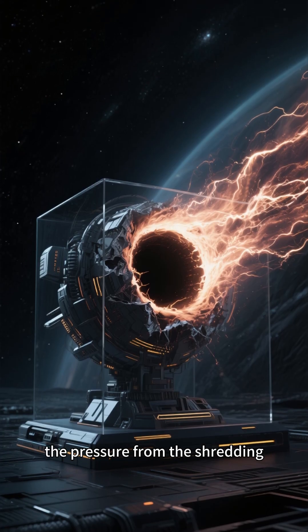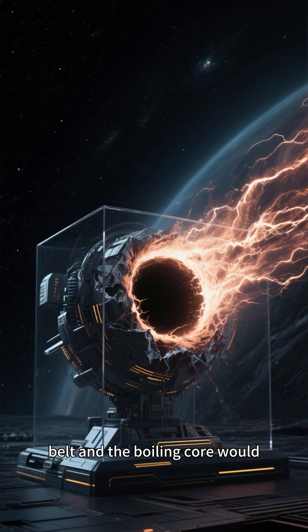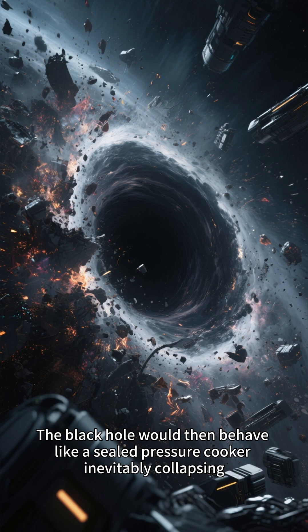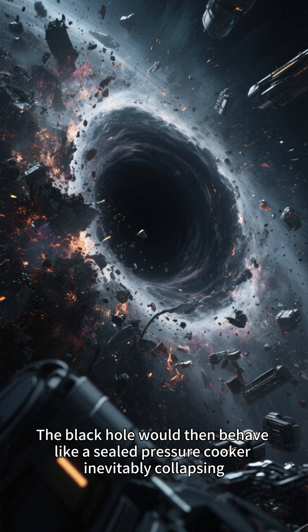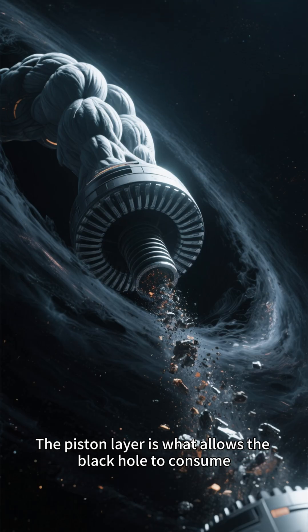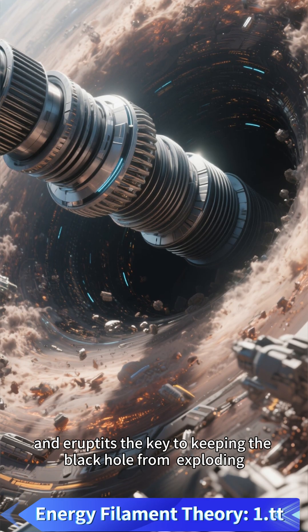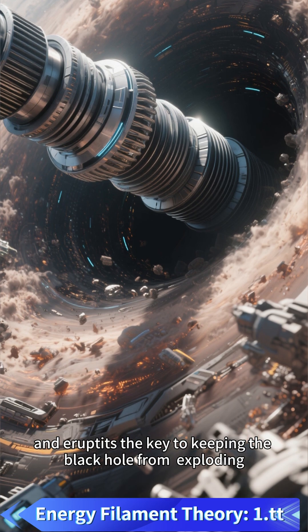Without the piston layer, the pressure from the shredding belt and the boiling core would directly strike the outer critical layer. The black hole would then behave like a sealed pressure cooker, inevitably collapsing. The piston layer is what allows the black hole to consume, push, stabilize, and erupt. It's the key to keeping the black hole from exploding.